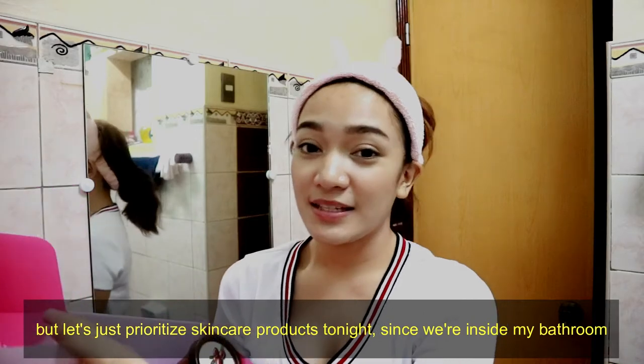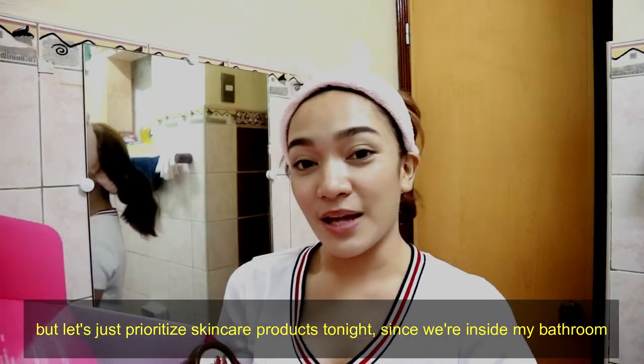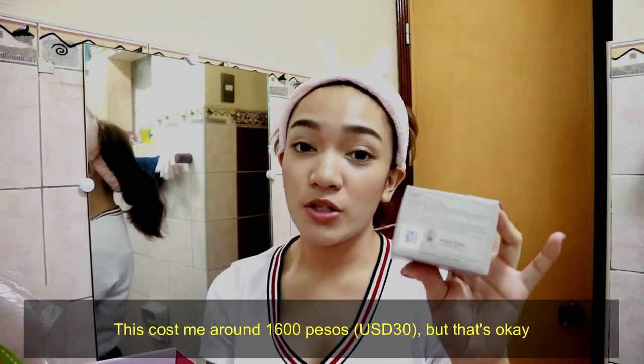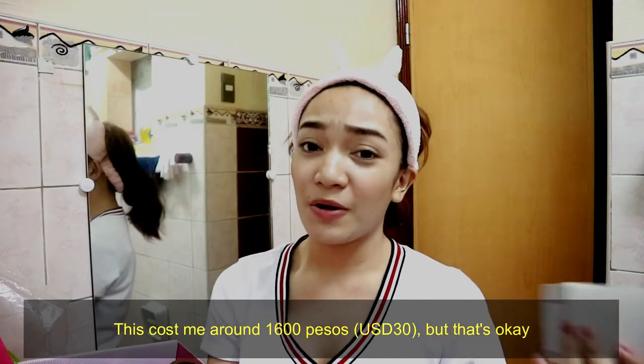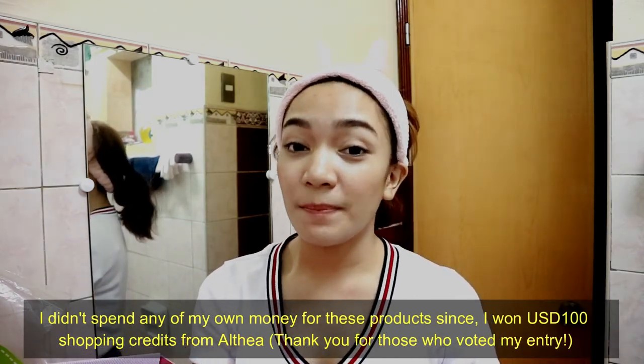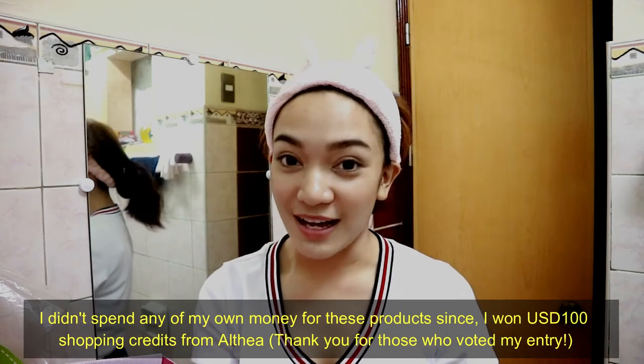We'll prioritize the skincare products now since we're in the bathroom. First up is the Belief True Cream Aqua Balm. This is actually the most expensive item I got from Aldea — it cost me around 1,600 pesos. But that's okay since I won a 100 US dollar shopping credit on Aldea, so I didn't really spend anything.